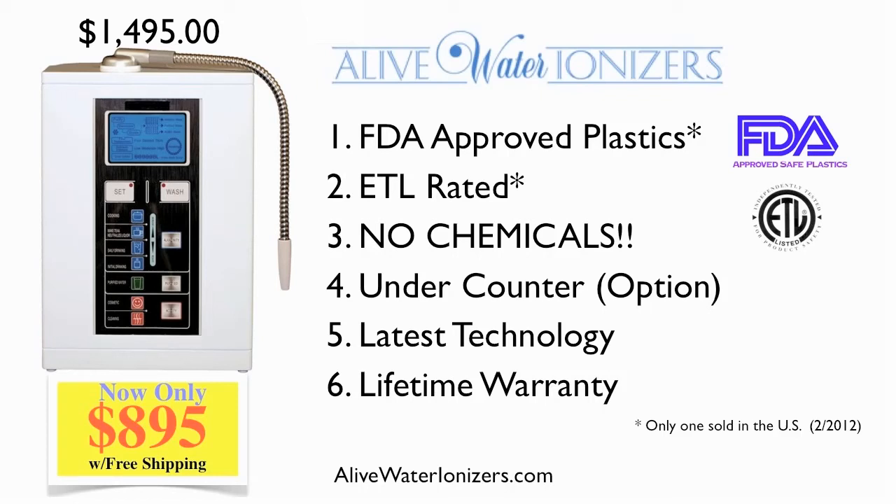When people ask me which water ionizer is best, I tell them to take a close look at the Alive Water Ionizer, because I believe it's both the best water ionizer and the best value. Even at $1,495, I believe it's better than the ones that cost over $4,500, and there's a number of reasons why.